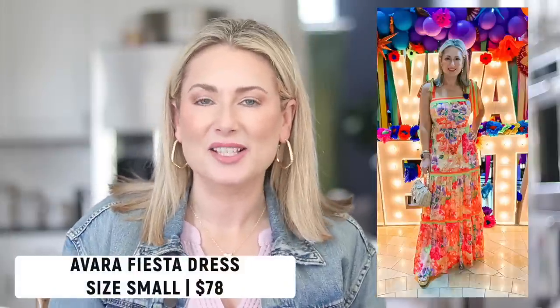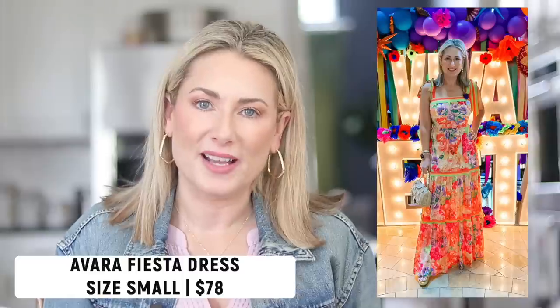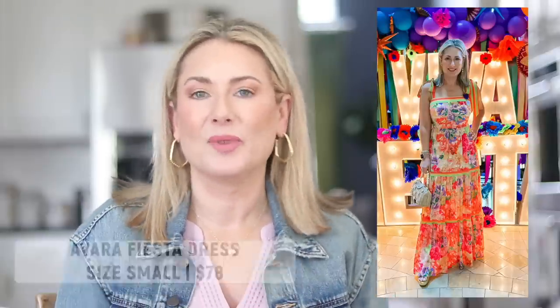An absolute standout for the month is my fiesta dress — the Casey dress from Avara. I wore it to a fiesta event and it could not have been more perfect. I realize most of you are not attending fiesta, but this is a great summer dress for almost any elevated occasion. It would absolutely work as a wedding guest dress or any kind of party. It's so fun and festive, under $80, and machine washable — which I think is incredible.